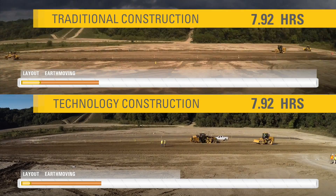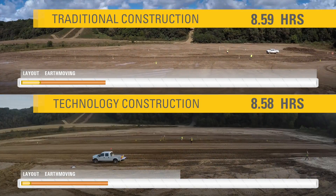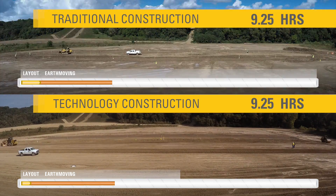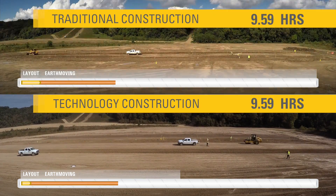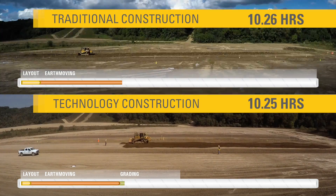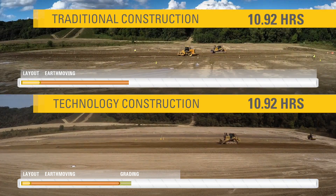With technology, operators of any skill level can work confidently without guesswork. In-cab displays provide machine control and guidance, progress at a glance, and allow graded compaction to be checked from the cab, keeping operators safe, informed, focused, and less fatigued.